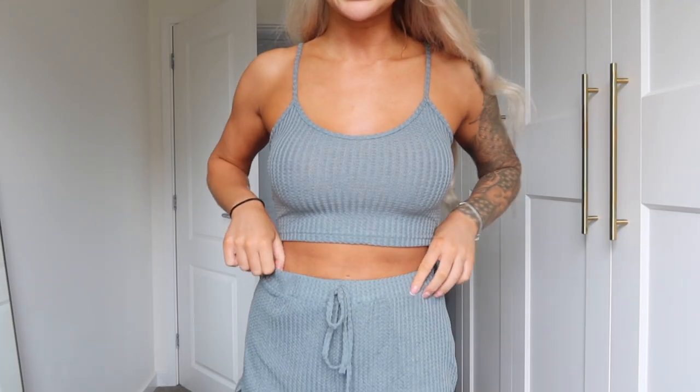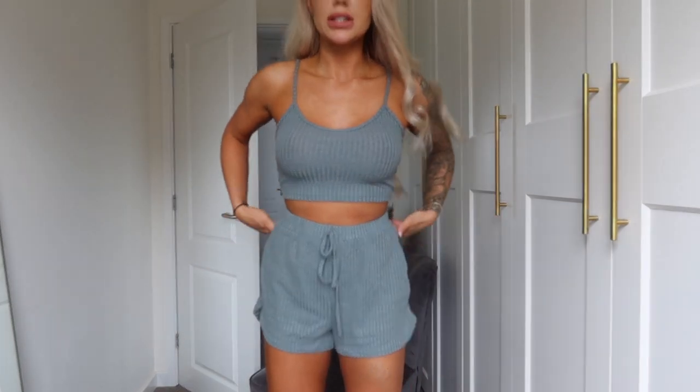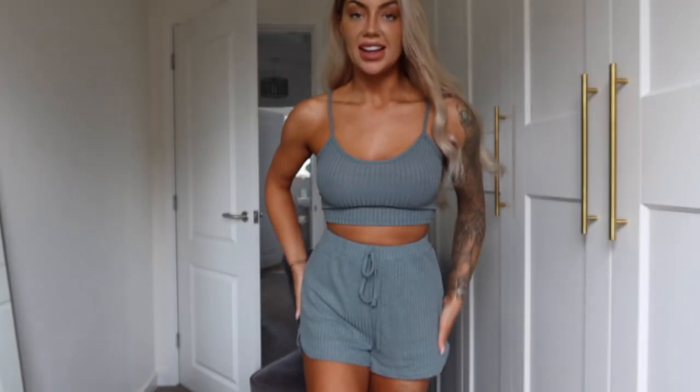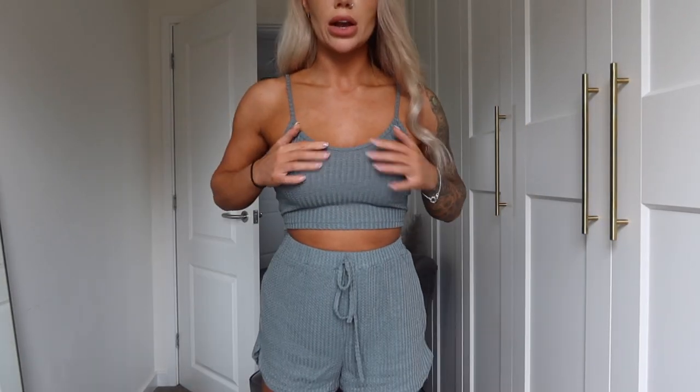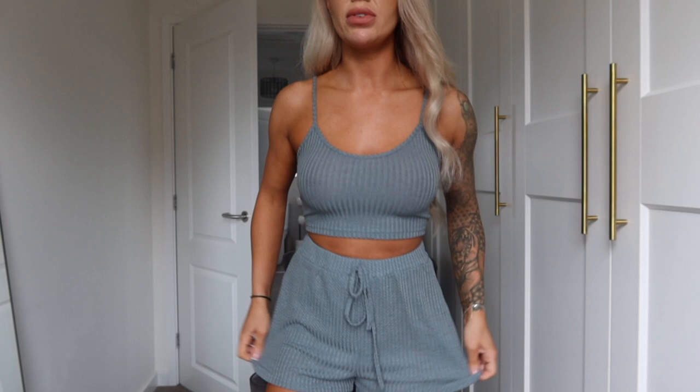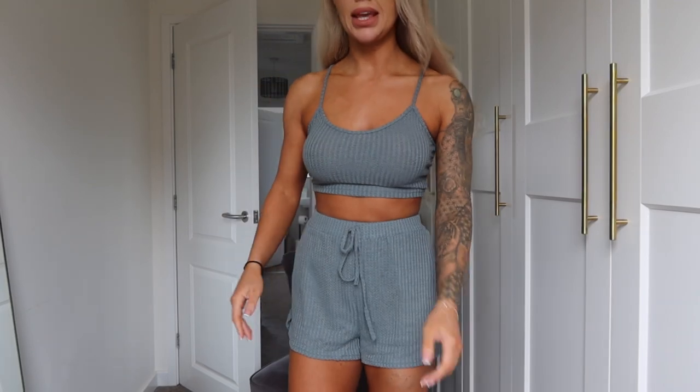That's it for the bikinis. Starting off with this little two-piece — it says dark green but I think it's more of a bluey-grey colour. Just a cute little daytime two-piece, very comfortable. I got this in a size small and it fits really nicely. You could even wear this as pyjamas if you wanted, but I'll probably wear it through the day over a bikini.